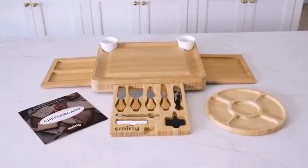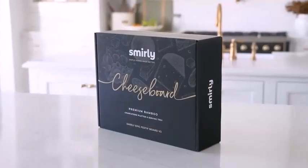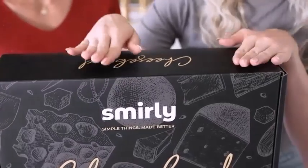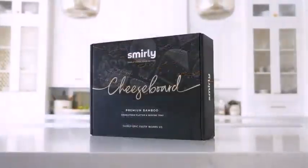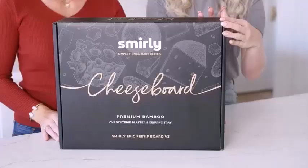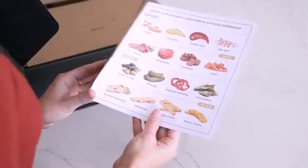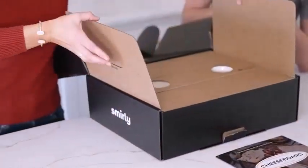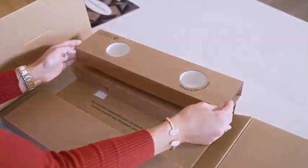When tracing the history of charcuterie, it can be observed that this culinary art developed from methods of preserving meats. This was a way of preserving nutrients, using techniques like pickling, fermentation, broth, and other preservation methods. In recent times, charcuterie boards have regained their popularity, and restaurants often present charcuterie as an appetizer on a board alongside artisan cheese and nuts.